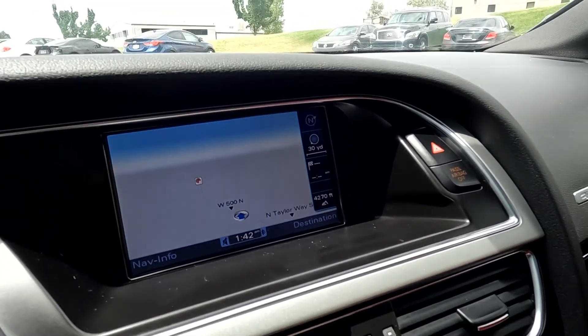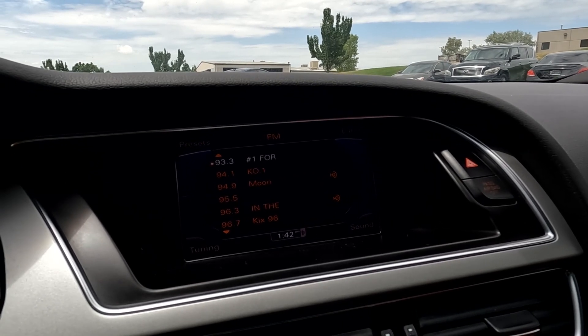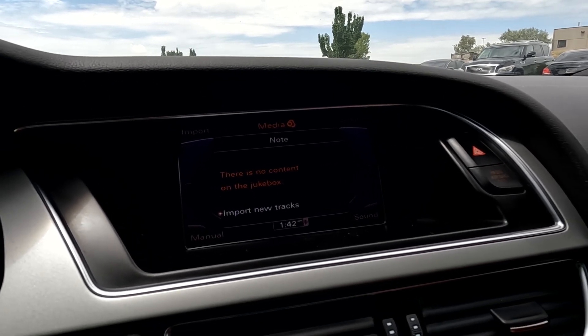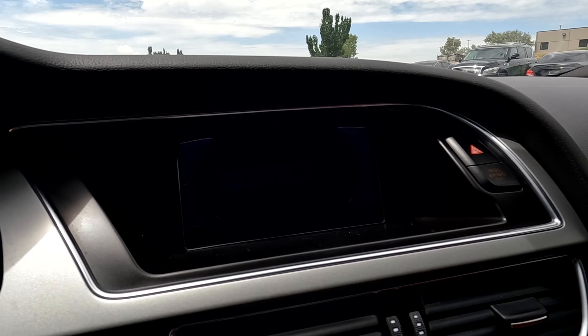Traction control. And as I mentioned, you've got your navigation right there. And then here's your stereo, and that's working well. You've got your media, and you can connect to your phone. Go over to your car and your setup, and your info.